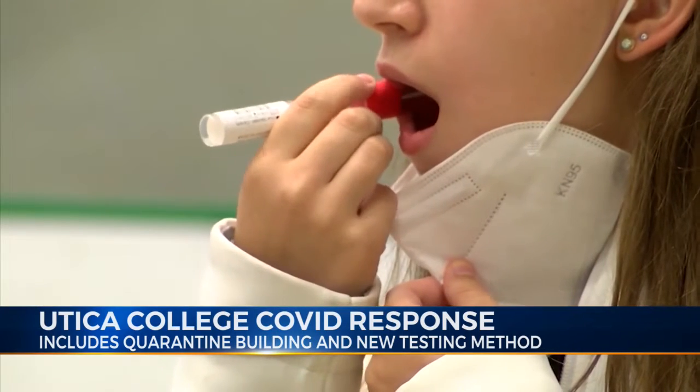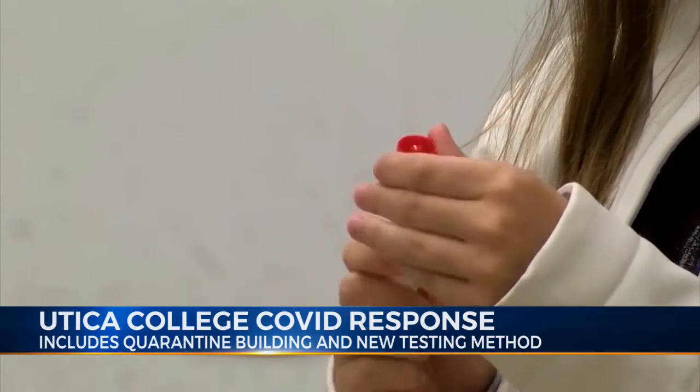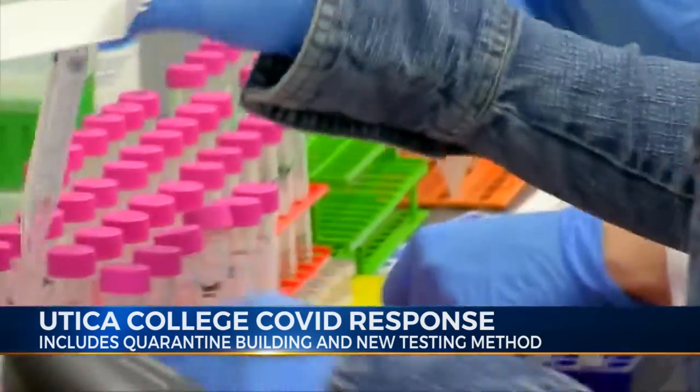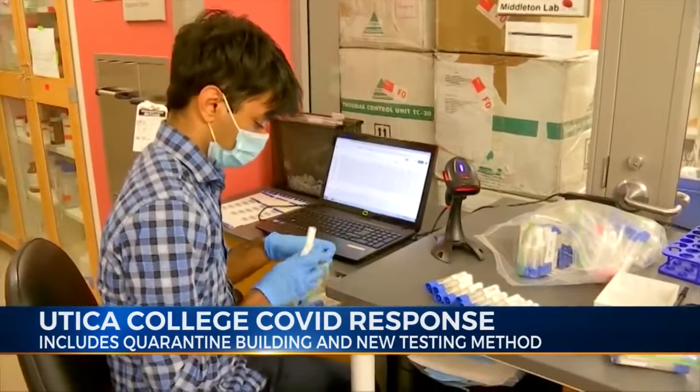They also changed their way of testing through a partnership with SUNY Upstate. Dr. Frank Middleton and his team there had developed a saliva test. You take a saliva sample from each individual, take 12 individuals, pool that sample together, and then send all of those samples. The lab will test each sample, and if it comes back hot, then at least one person has tested positive.